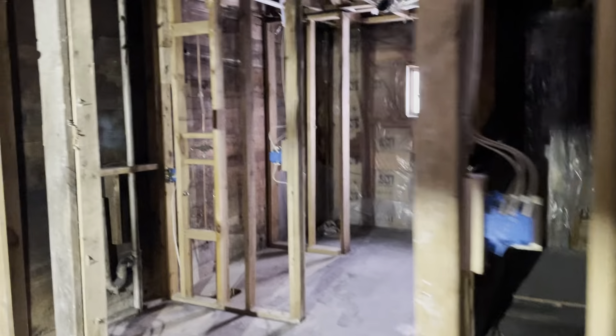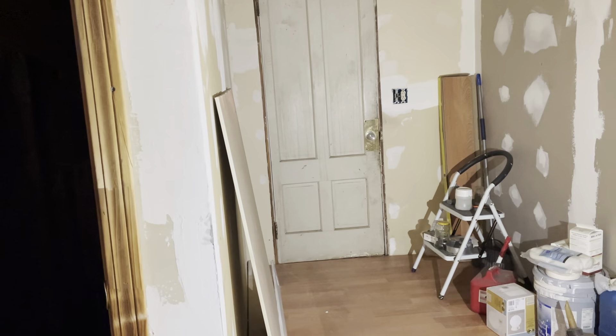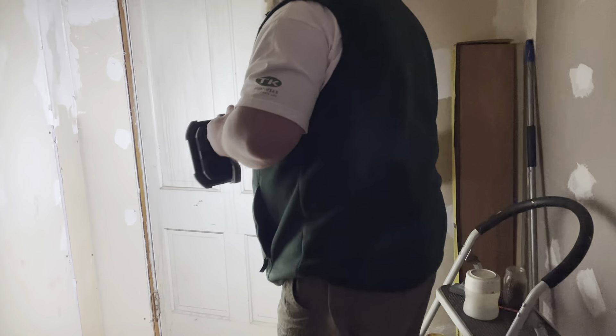Put an island in, laundry hookup, bathroom was there — so everything's ready, you just need to come in and do it. You could live here and rent out the other two apartments. There is a way to get to the third floor through that door. This is the laundry room for the second floor apartment.